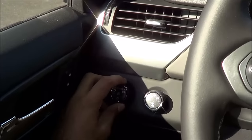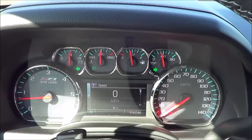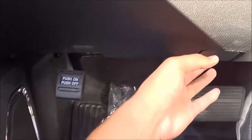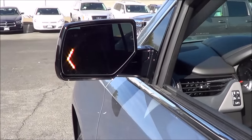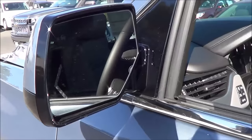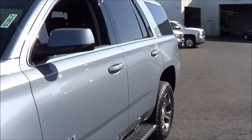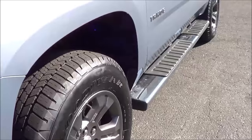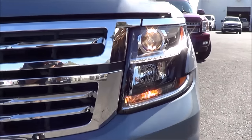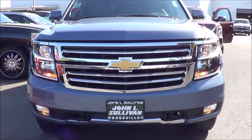I'm going to go ahead and turn on the lights and the hazards too. Automatic driver's side window. Let's go ahead and pop up the hood and check out the engine bay. Heated exterior mirrors with LED turn signal indicators. You also do have blind spot detection. 18-inch painted aluminum wheels. Halogen projector beam headlights with LED daytime running lights. Front parking sensors and halogen fog lights.